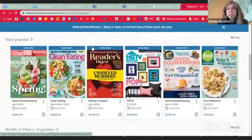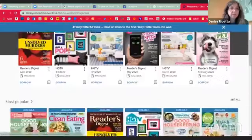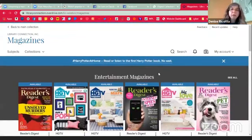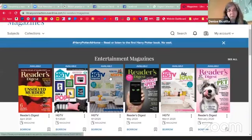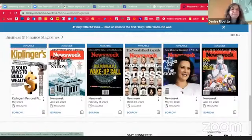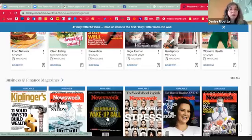Like I said, magazines will always be available because they are simultaneous. If there's something here that you are looking for, you can search for a specific magazine title or you can just browse. We have them organized by most popular, health and fitness, business and finance, and so on. You will see some magazines here that we don't have in print — either because they're no longer available as print, like Newsweek, which is online only, or we don't specifically subscribe to them at the main library.